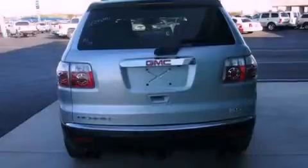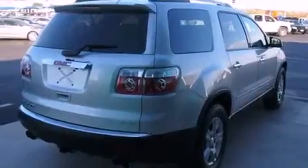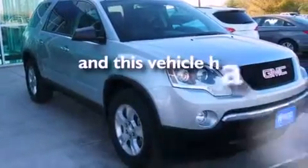Features include a rear view camera, direct injection, roof rails, a low tire pressure indicator, a rear spoiler, fog lamps, stability control, an anti-lock braking system, a power passenger seat, and this vehicle has less than 11,000 miles.